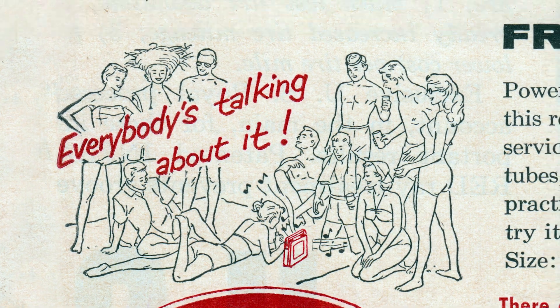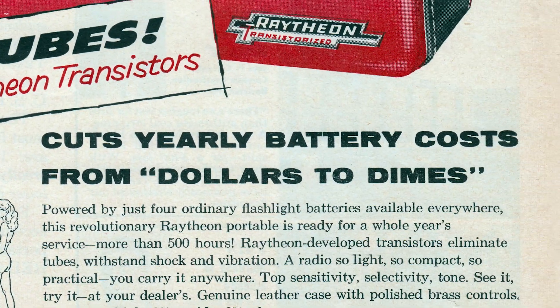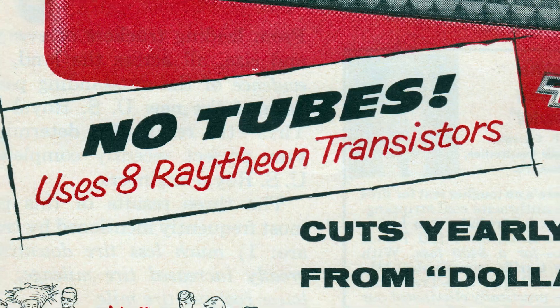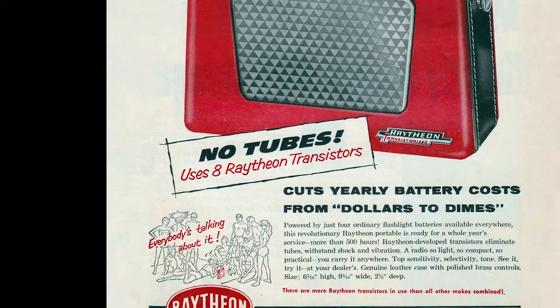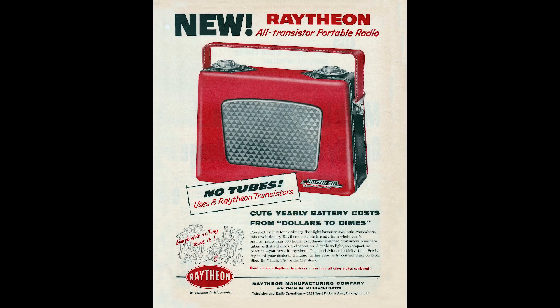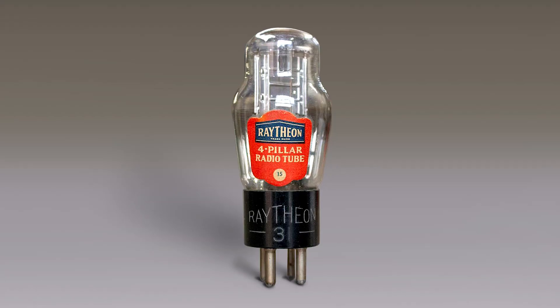The ad reads: "Everybody's talking about it. Cuts yearly battery costs from dollars to dimes. No tubes!" And this is a remarkable statement — no tubes — because Raytheon was in the tube business.